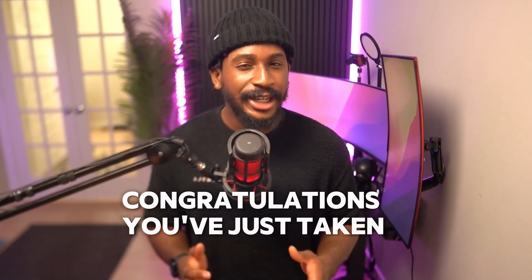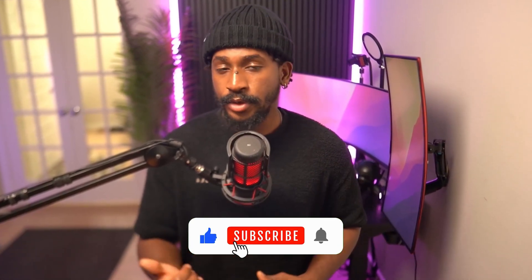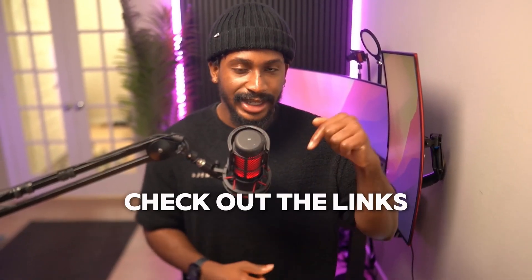Congratulations, you've just taken your first step towards becoming more cyber savvy. Remember, the digital world is full of both opportunities and threats, and staying informed is your best defense. If you've found this crash course helpful, don't forget to give it a thumbs up, share it with your friends, and subscribe to our channel for more tips on staying safe online. For detailed guides and additional resources, check out the links in the description below. Stay safe, stay secure, and until next time, keep exploring the world of cybersecurity. Thanks for watching.